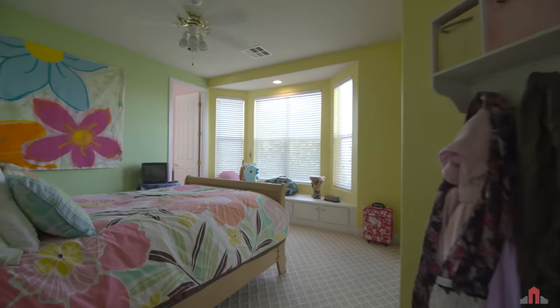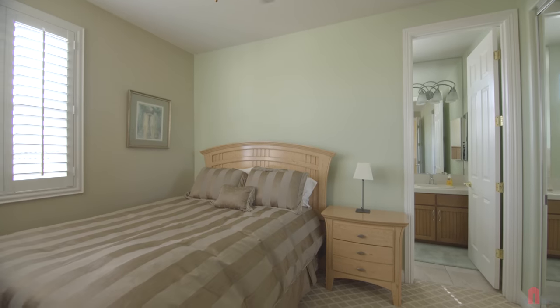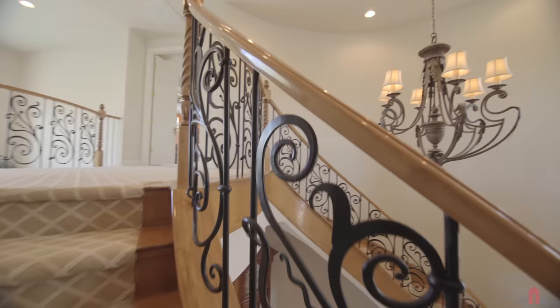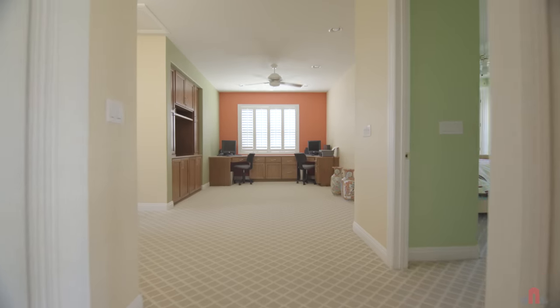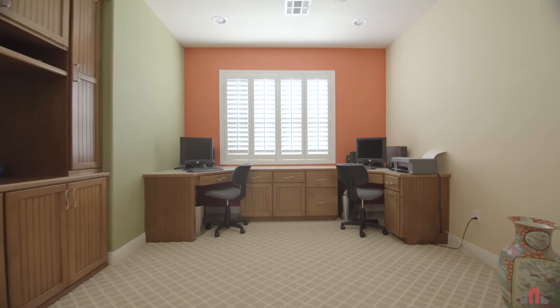Ready to welcome friends and family are three delightful ensuite spacious guest bedrooms with custom closet organizers. The loft with built-in workstations and entertainment center also offers a quiet place for you to work or simply relax.